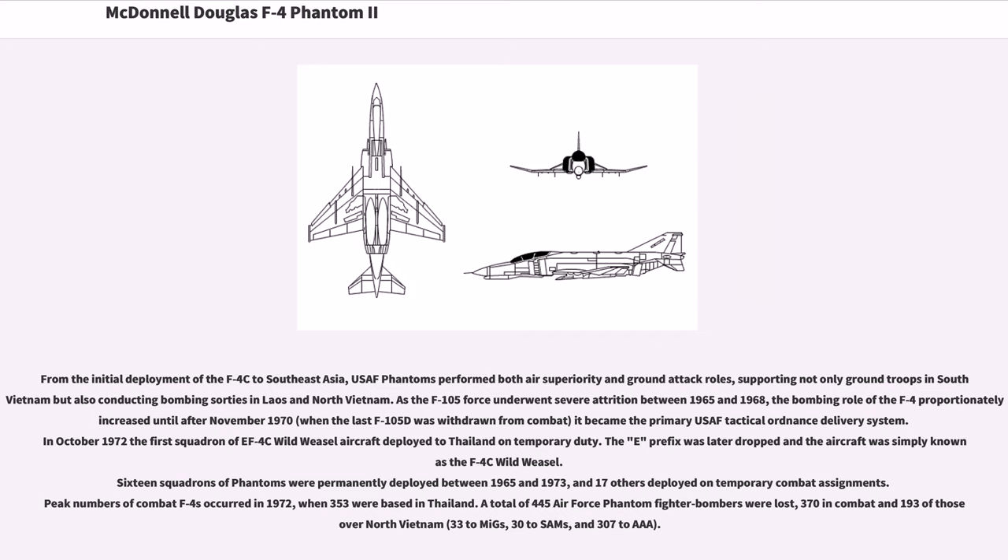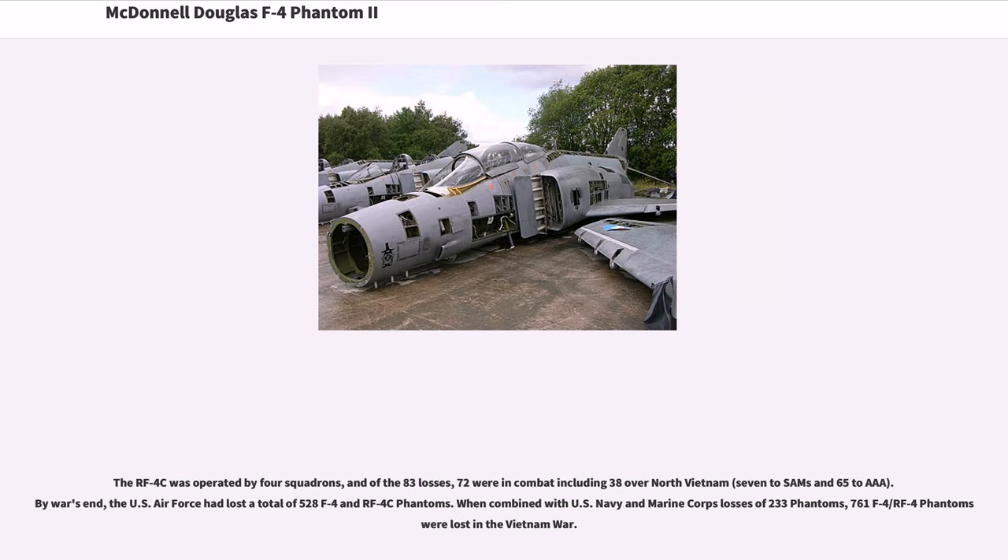A total of 445 Air Force Phantom fighter bombers were lost — 370 in combat, including 193 over North Vietnam: 33 to MiGs, 30 to SAMs, and 307 to AAA. The RF-4C was operated by four squadrons, and of 83 losses, 72 were in combat including 38 over North Vietnam — 7 to SAMs and 65 to AAA. By war's end, the U.S. Air Force had lost a total of 528 F-4 and RF-4C Phantoms. When combined with U.S. Navy and Marine Corps losses of 233 Phantoms, 761 F-4 Phantoms were lost in the Vietnam War.